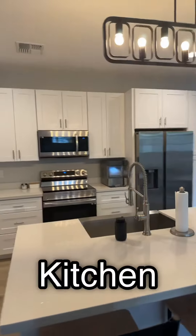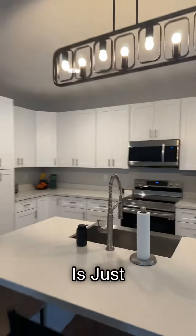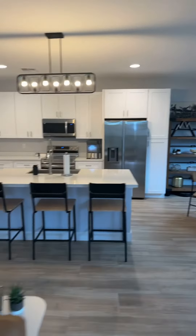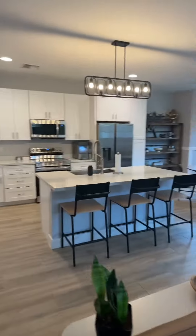Another shot of the kitchen because the light fixture is just super cool. I had to share that with you, okay? Because why not? Classy, eh?